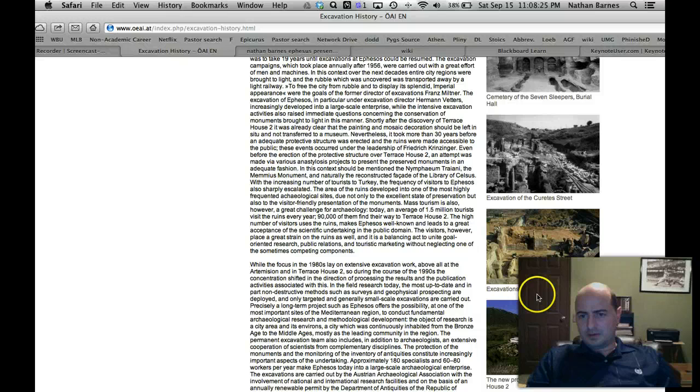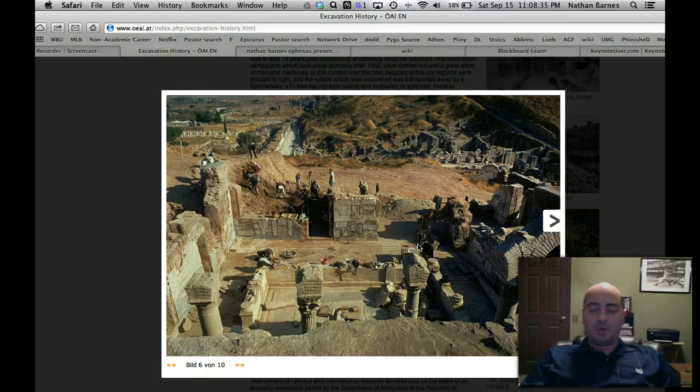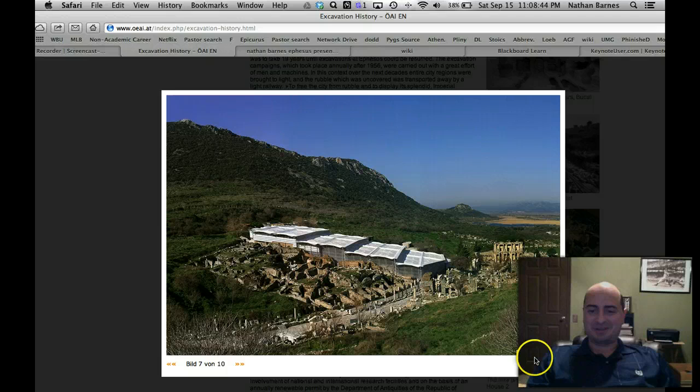This is the terrace house that I was talking about, where you have the ruined houses right beside the houses that are covered. I was wrong — this said it was a terrace house, but actually it was a library.